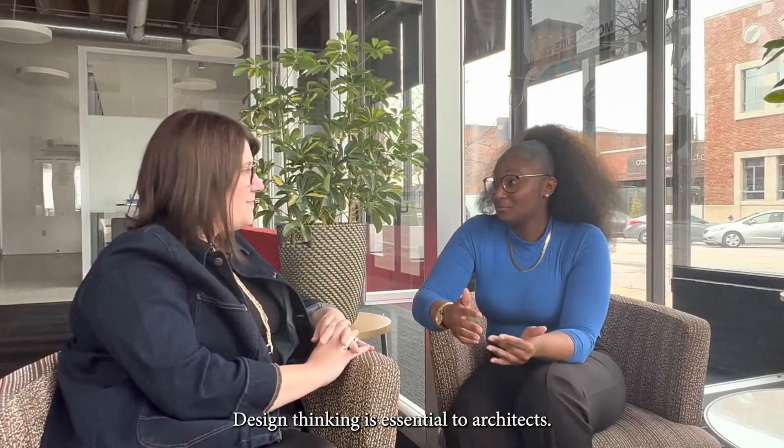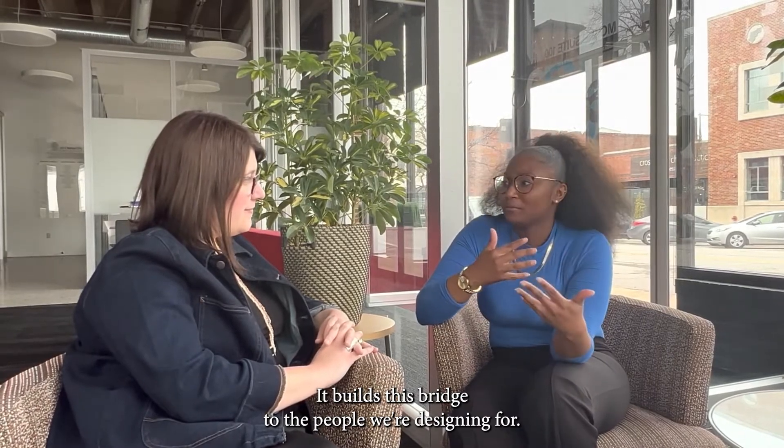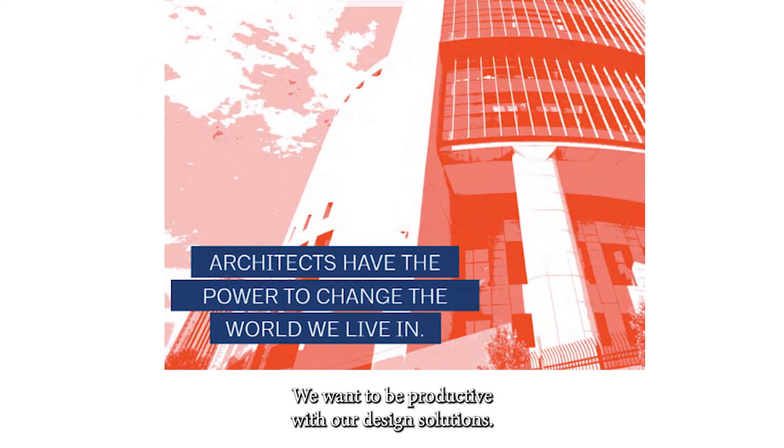Design thinking is essential to architects. It builds this bridge to the people we're designing for. We want to be intentional and productive with our design solutions.